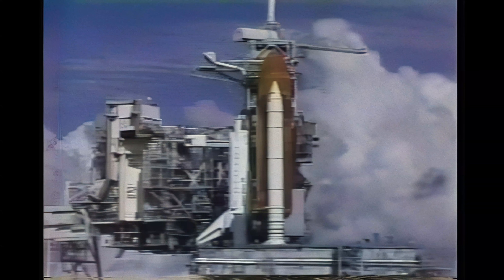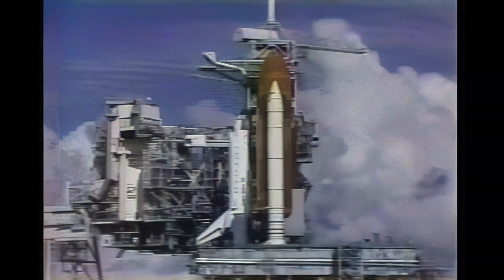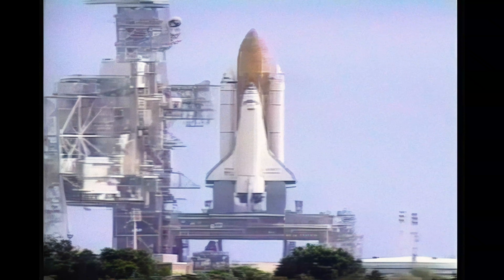And we have a go for auto sequence start. Endeavour's four onboard computers have primary control of all the vehicle's critical functions.